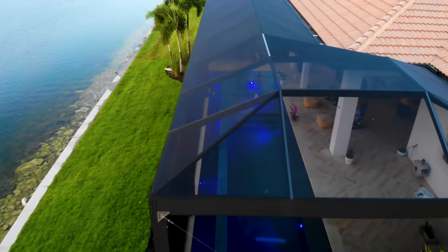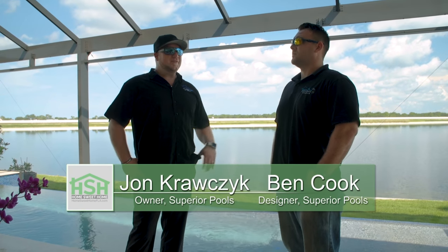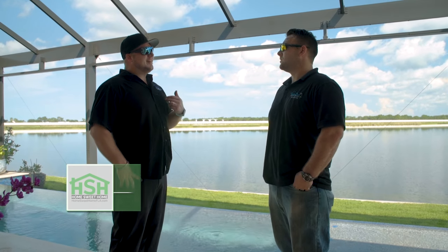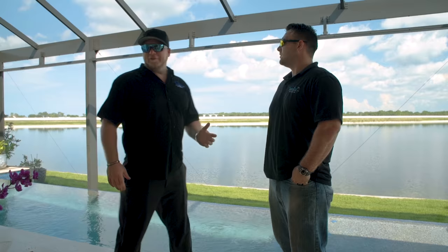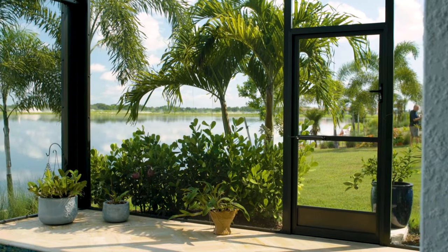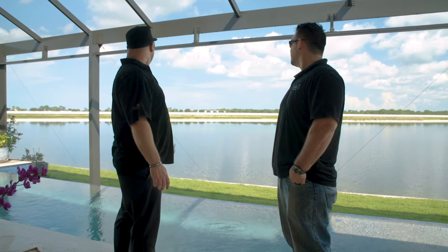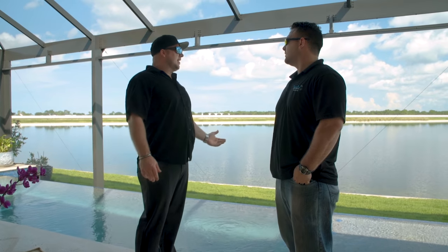Any time you're on the water, I tell these guys all the time — if I was selling pools, every single cage would have an open view like this. It opens up everything from the sides and makes your view awesome. I have a fence in my backyard and I have an open view — it's the only way to go.